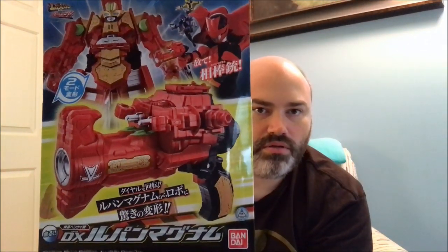All right, we have the DX Lupin Magnum. Very cool, I like the look of this. I think this is going to be fun. I know it's kind of a basic robot that it turns into, and it has like a giant trigger and handle of the gun just hanging off its butt, but I think it's going to be fun so we'll definitely check that out.